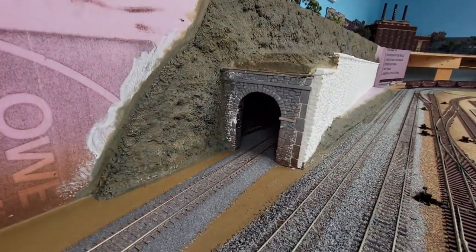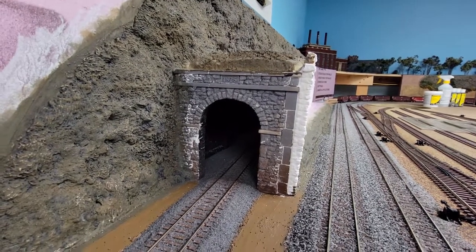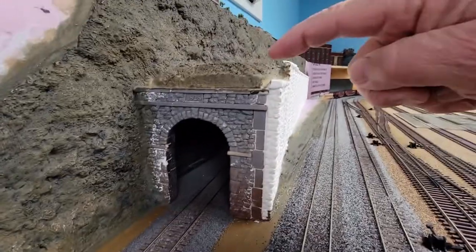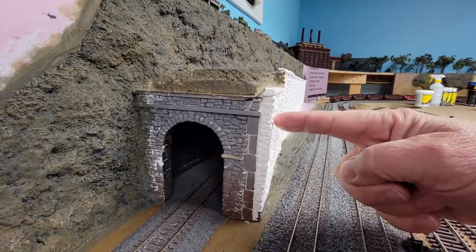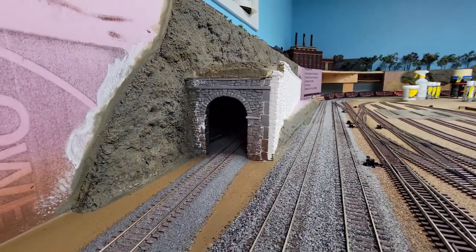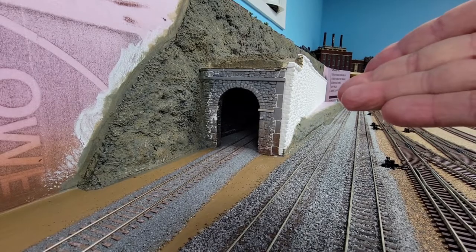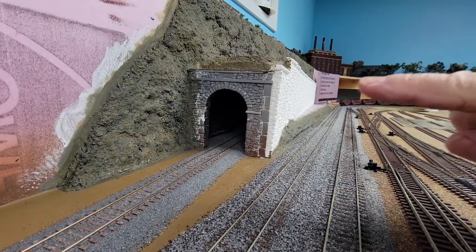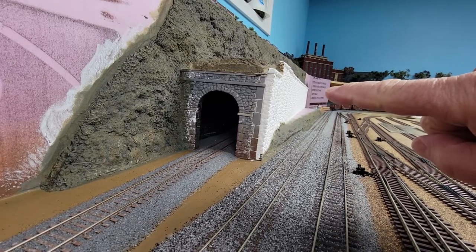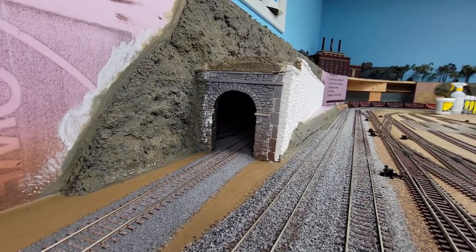I think I showed you the ballast last time. One issue right here — I'm sure you've seen it — the portal is on the inside of the wall. This should be on the face, and the stone wall panels should be behind it. I get it, but I've learned in the past that if I bring that foam board in further to the main line so those panels could go behind the portal, I've had trouble with auto racks, other tunnels, and any big long car. So there you go.